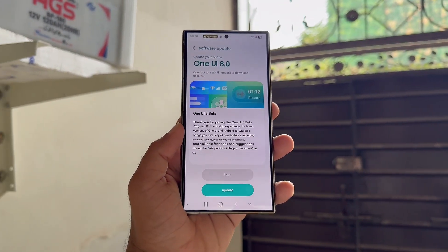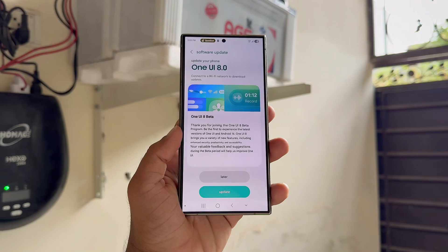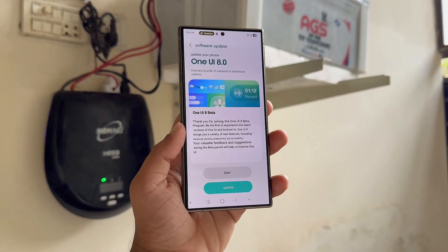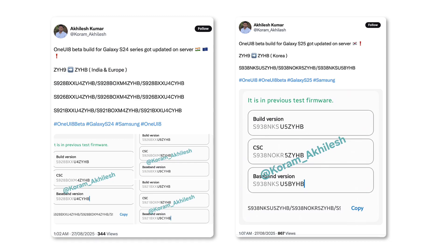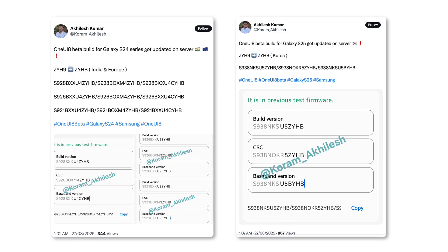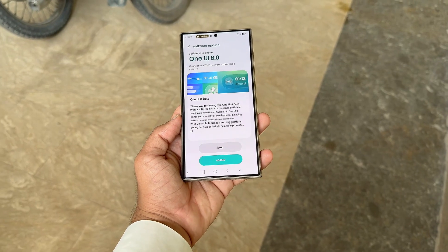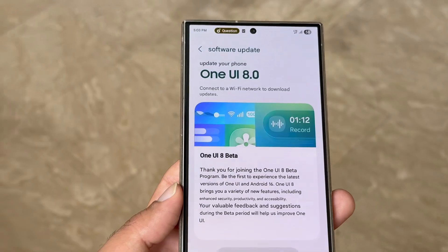Samsung is fine-tuning fresh One UI 8 beta builds for the Galaxy S24 and Galaxy S25, with the stable release getting closer. Tipster Akhilash Kumar discovered that Samsung has updated beta builds for both lineups on its servers. This indicates the Galaxy S25 may get one more beta release before stable goes live. For the Galaxy S24 series, it likely means Samsung is applying finishing touches ahead of the second beta rollout.